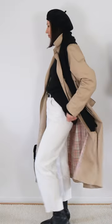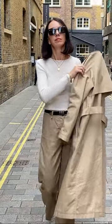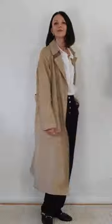My favourite ways to wear a trench coat: 1. White jeans and a cashmere jumper. 2. Monochromatic with different shades of beige.